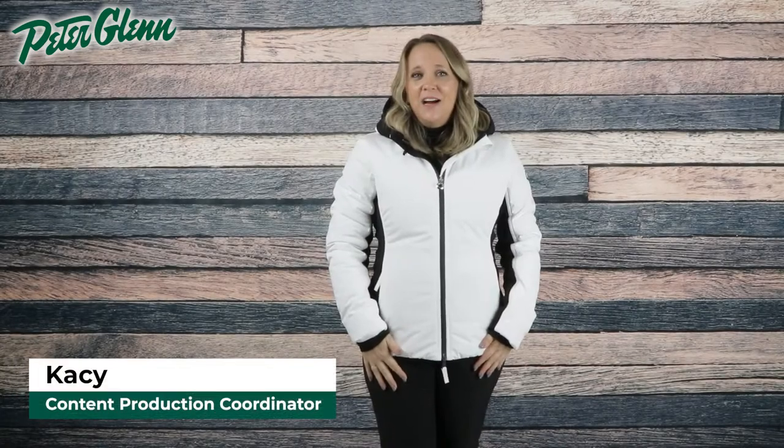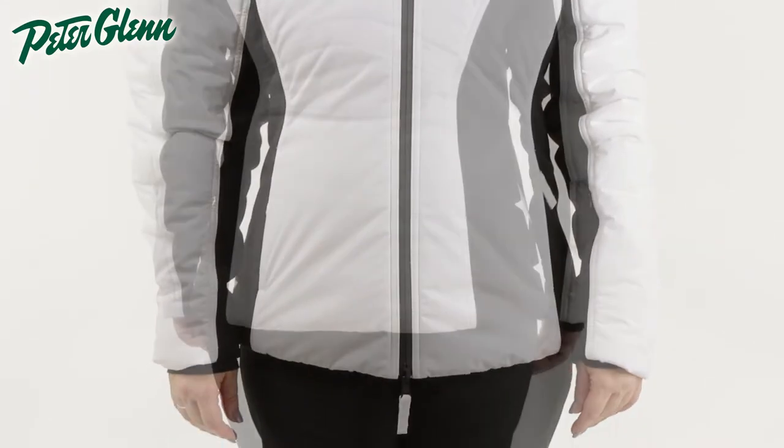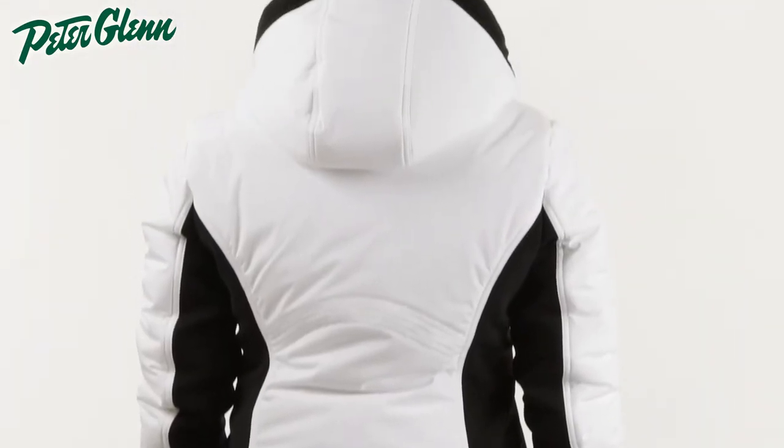Hey everyone, Casey here with PeterGlenn.com, and today we're taking a closer look at the Jet Set Grace insulated ski jacket for women. This jacket has a simple yet technical design with high-end features to keep you well protected while out on the mountain.